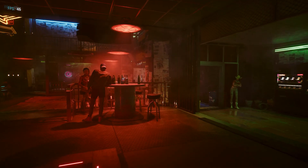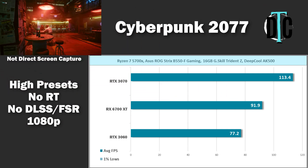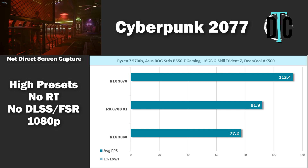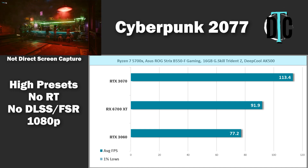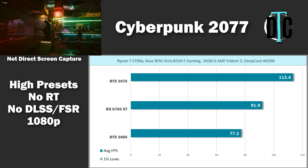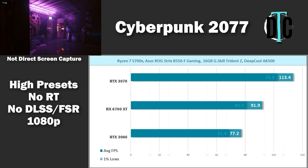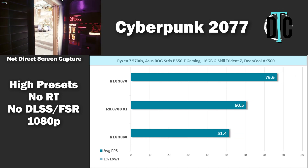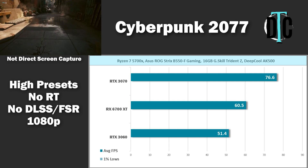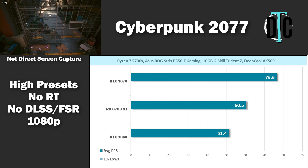Cyberpunk 2077 was next, and it's quite a demanding title even at 1080p. The 3060 struggles to achieve 77.2 FPS while the 3070 pumps out 113.4, and the 6700 XT hit 91.9 — all are perfectly playable frame rates. The same issue happened with the 1% lows in Cyberpunk. At 1440p these GPUs are really taxed: the 3060 can't even hit 60 FPS, the 6700 XT barely got there, and the 3070 came in just over at 76.6 average.